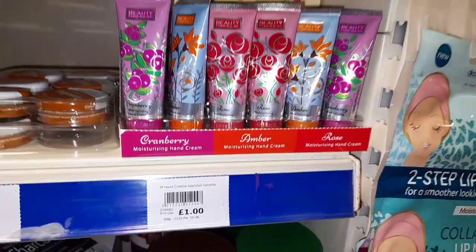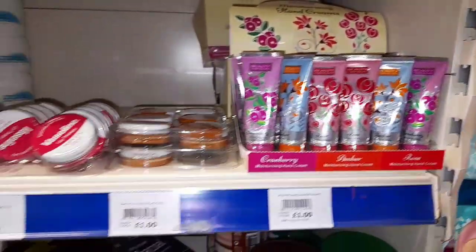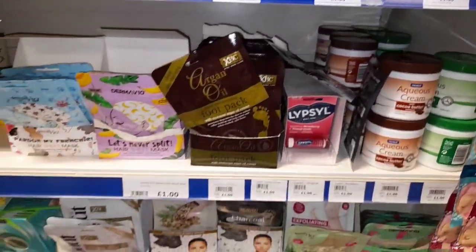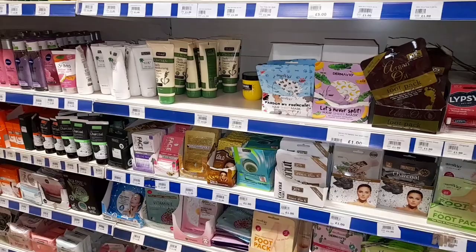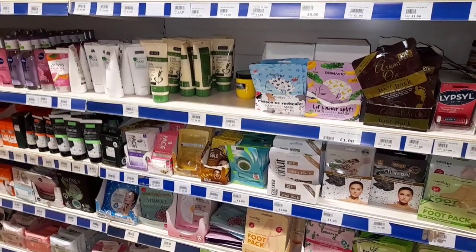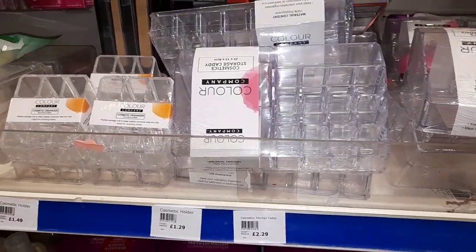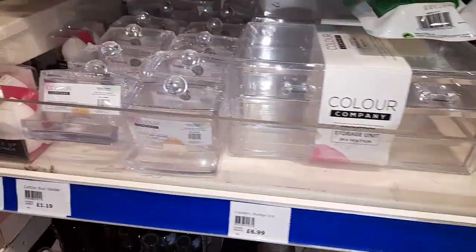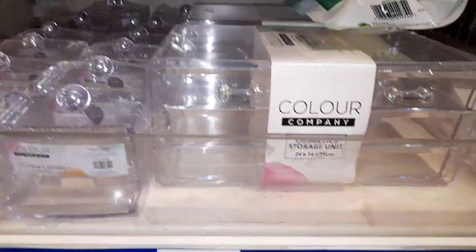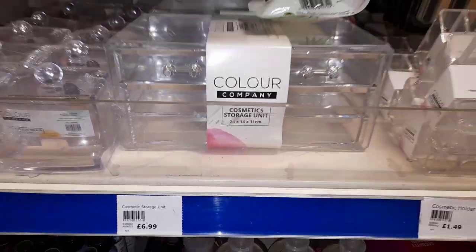Here we have some hand cream for only a pound. Hand cream for a pound I think is really really cheap, and if you are into masks the mask section is insane. Moving on to these acrylic pots for makeup and lipsticks — they were so cheap. That's £7 for a little acrylic tray, I thought that was ridiculous.